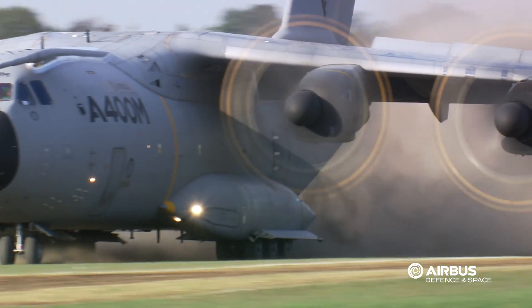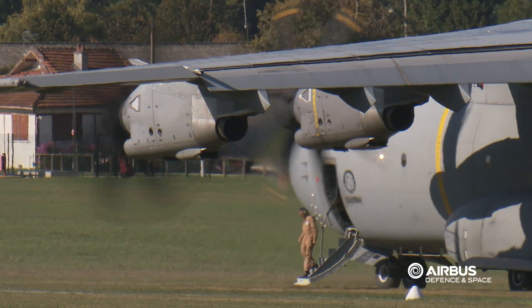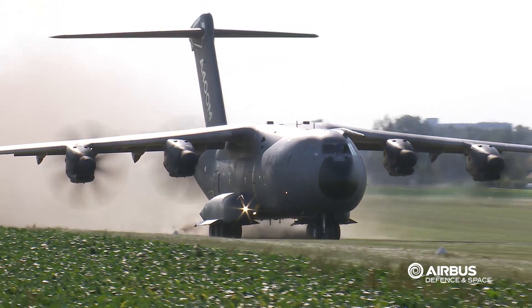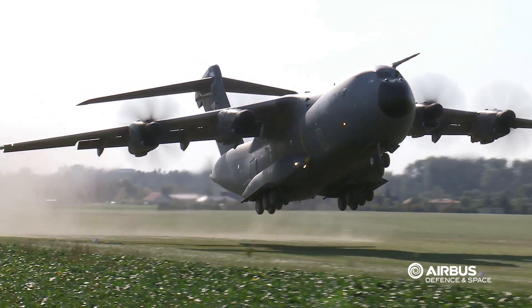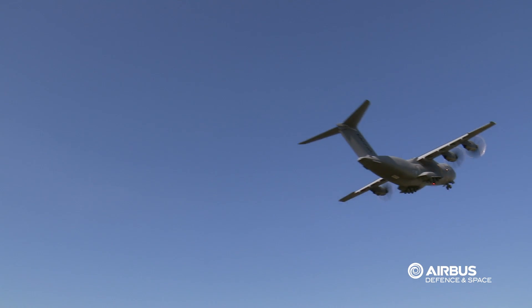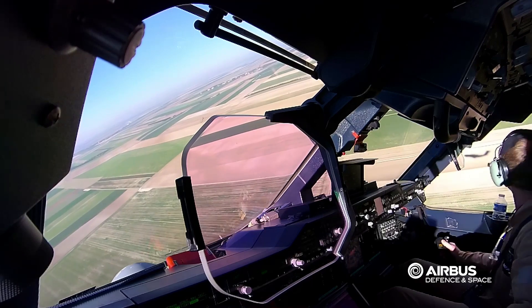It's a grass runway, very convenient for the tests we have to do on the performance and handling quality side. The two main test subjects are handling qualities on the ground with unsymmetrical situations, but also symmetrical engine power, and performance assessment — the effects of the grass and soft ground on the performance of the aircraft, either for takeoff or for landing.